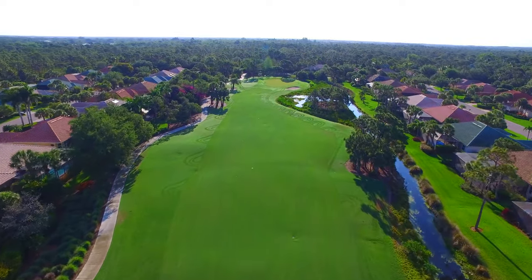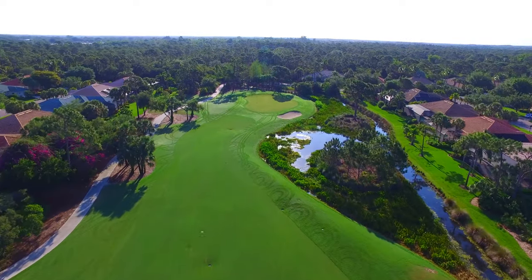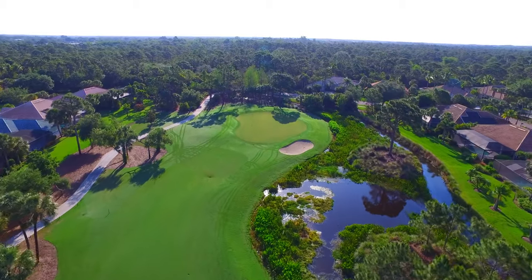The approach is slightly downhill into a green that sits close to the creek on the right. Bailout left to avoid the creek, and the pitch onto the green will vary in difficulty depending on the placement of the pin.